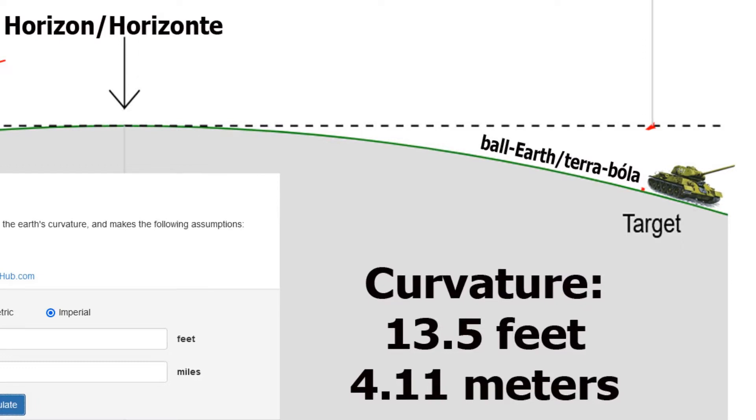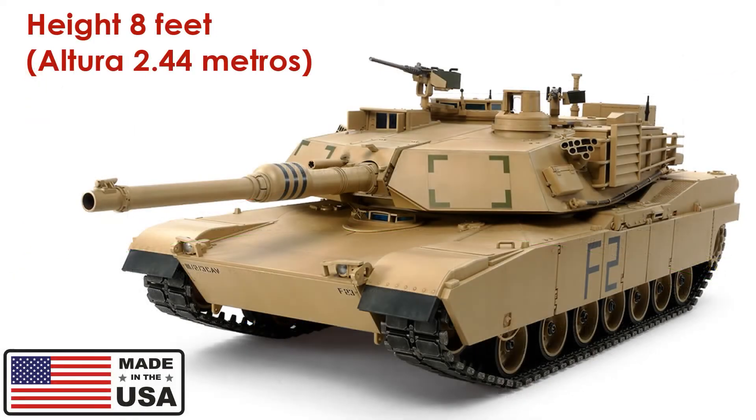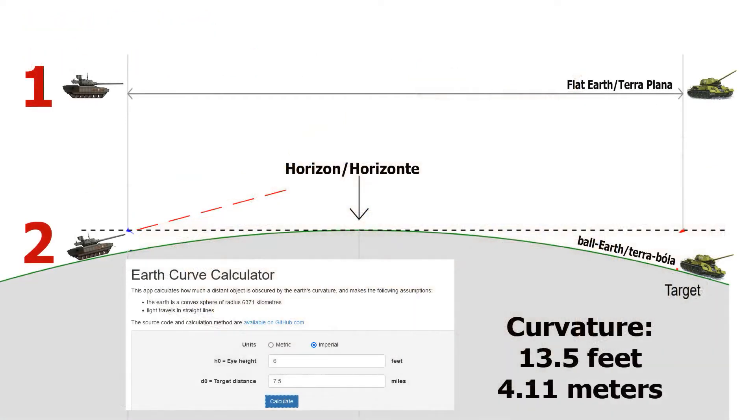That's 4 meters and 11 centimeters. So just to give you an idea: if the Armata, the new Russian tank, was trying to shoot down an American tank — the Abrams — the height of the Abrams is 8 feet, about 2 meters and 44 centimeters. That would make it impossible for the Armata to shoot down this tank, because the tank would be hidden behind 4 meters — about 13.5 feet — of curvature. But since the Abrams is only 8 feet high, it would be hidden behind the curvature of the Earth.